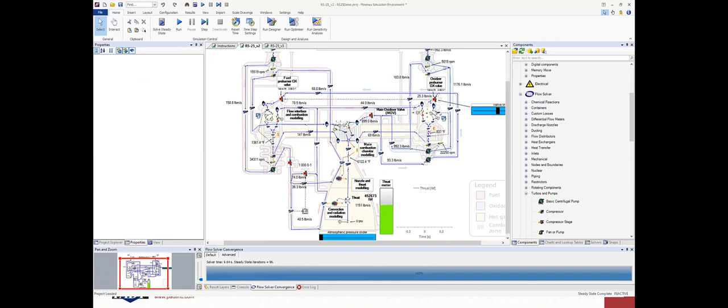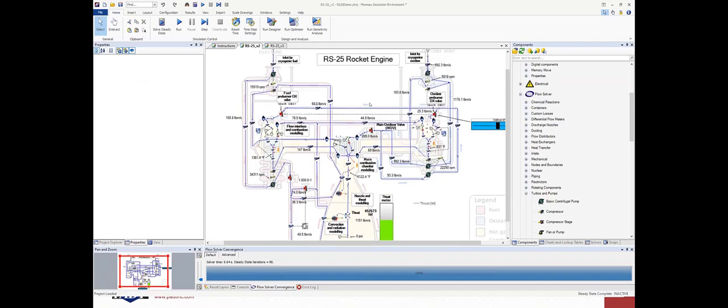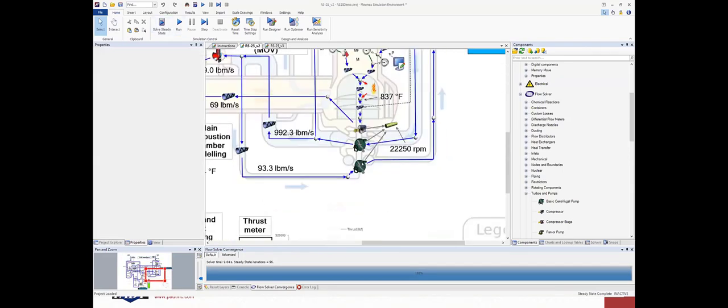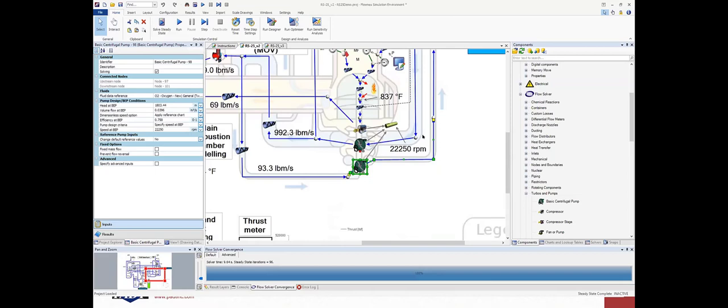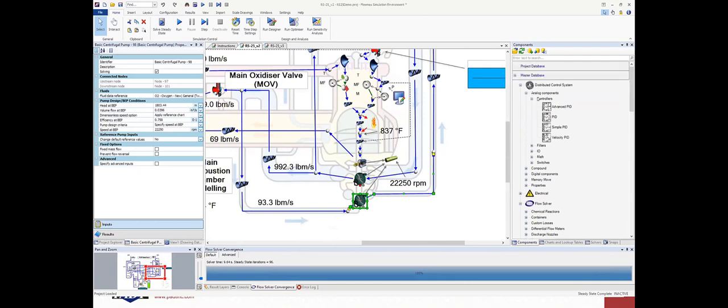This gives us an idea of how the full system is going to behave, and what we really want to do is use that to inform component design. Right now we have simplified representations of some of these components. By creating those feedback loops we can make our model much more informed. Flonix has a couple of different ways to create those feedback loops.